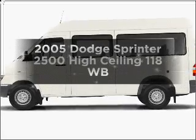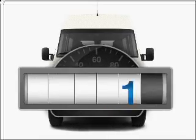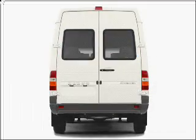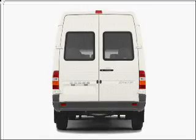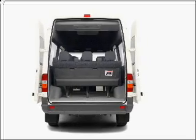Get noticed in this 2005 Dodge Sprinter — this is the set of wheels you've been looking for. With low miles, this automobile will take you far and get you where you want to go. With a reliable engine that responds smoothly to its 5-speed automatic transmission, you will appreciate the safety feature of anti-lock brakes.